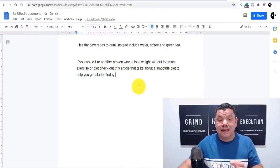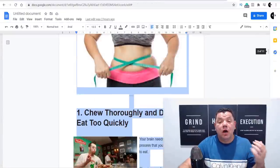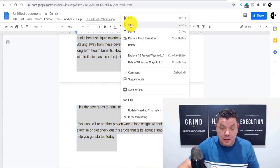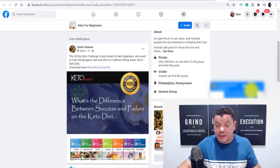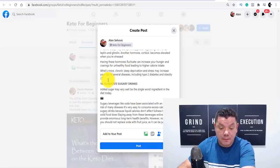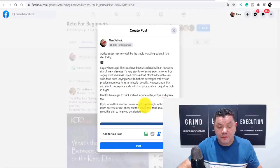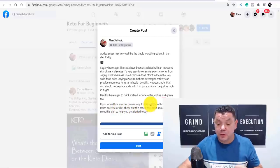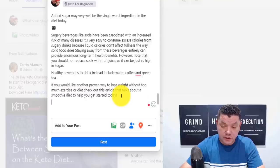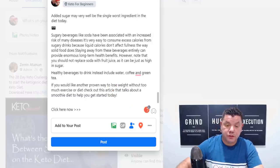At the bottom of that article, divert readers over to your landing page — if they want to learn other ways to lose weight without going to the gym, they can click that link. Copy your entire article from Google Docs and start posting it into these different Facebook groups. Paste it in — it looks really good. At the bottom I've written: 'If you would like another proven way to lose weight without too much exercise or diet, check out this article that talks about a smoothie diet to help you get started today.' Then add a few arrows.